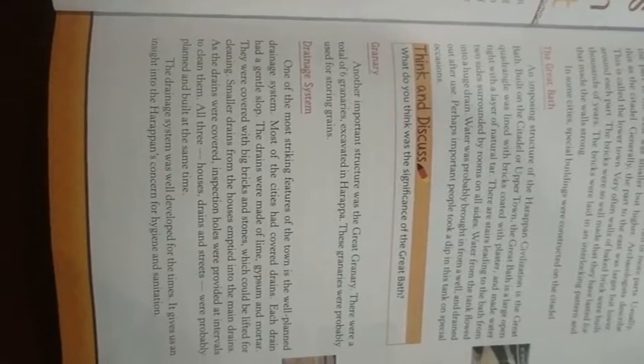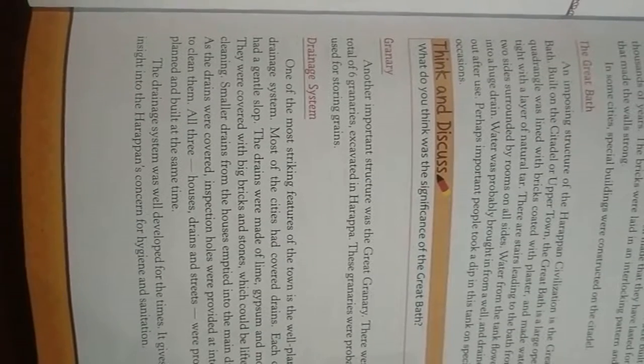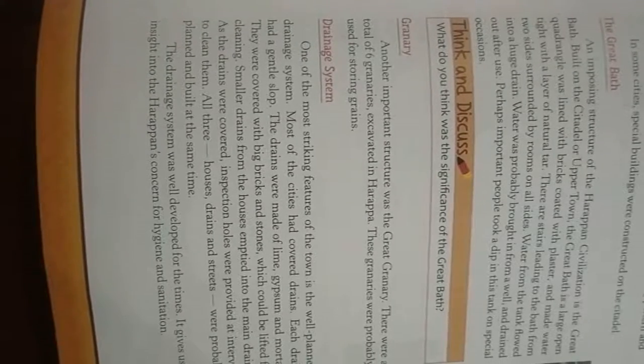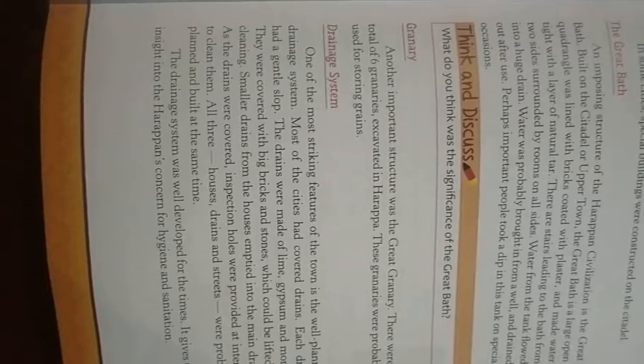These granaries were probably used for storing grain. Now moving on to the drainage system — one of the most striking features of the town is the well-planned drainage system. Most of the cities had covered drains.